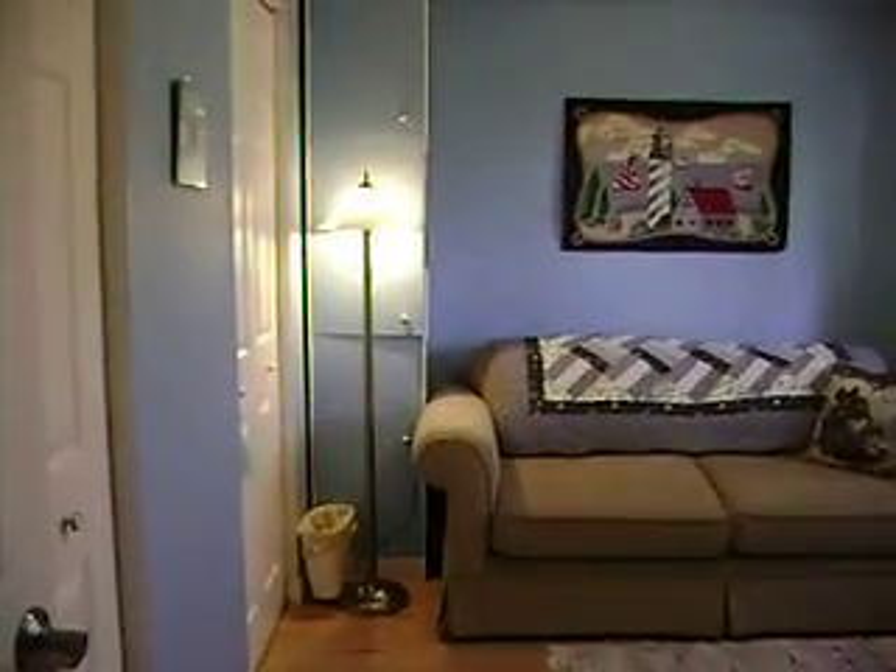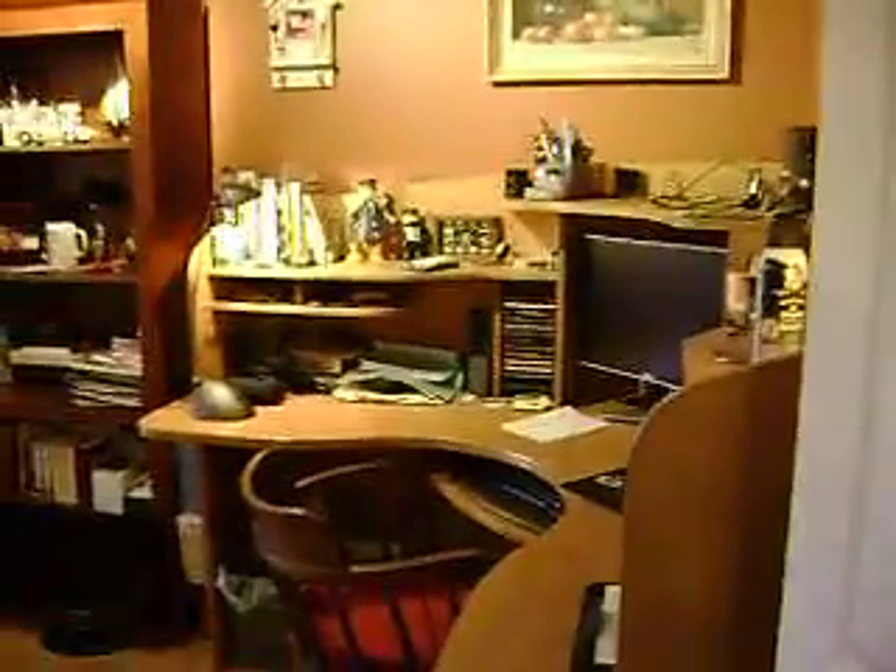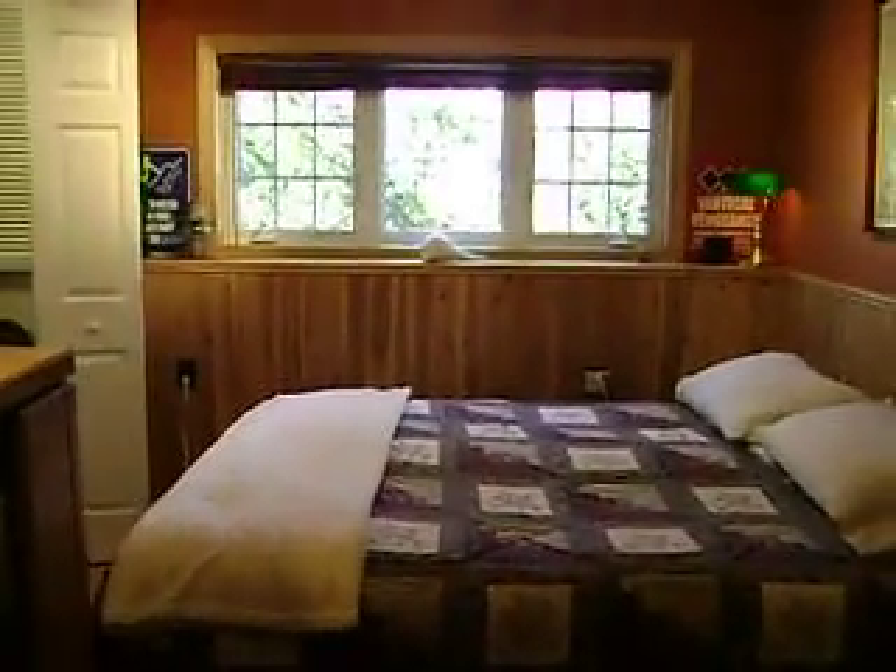One of my favorite rooms in the house — I don't really know why, other than it's a nice color, very bright and sunny, and it kind of overlooks the end of the backyard. There's a bedroom here, and then another bedroom set up as an office and bedroom combined.